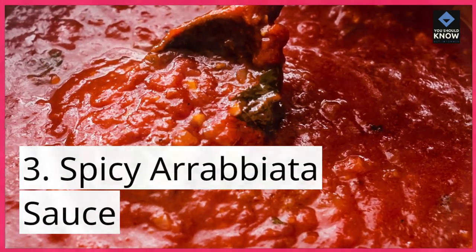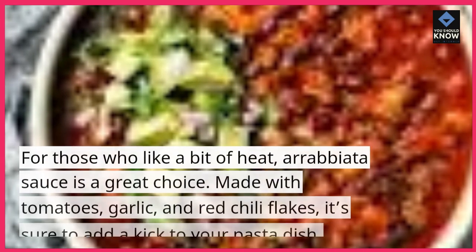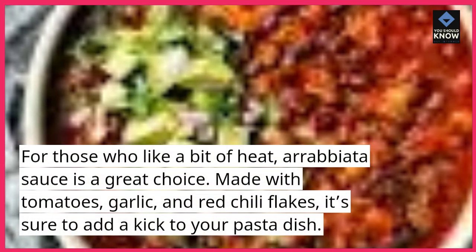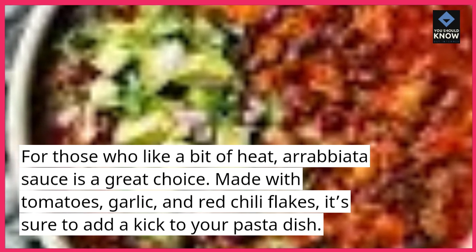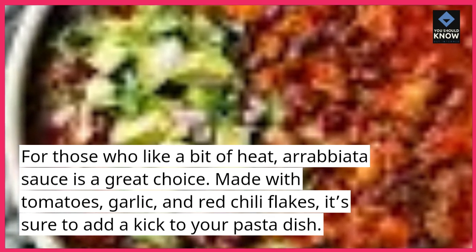Spicy Arrabbiata Sauce. For those who like a bit of heat, arrabbiata sauce is a great choice. Made with tomatoes, garlic, and red chili flakes, it's sure to add a kick to your pasta dish.